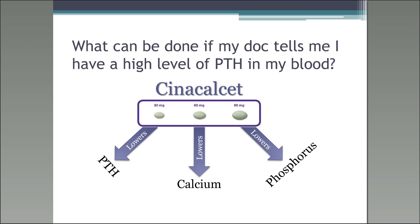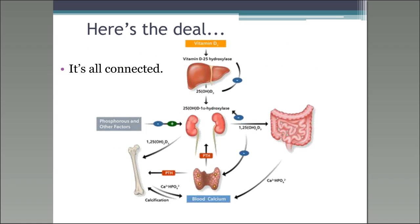Here's how everything is connected. Vitamin D comes in through the liver and is converted to active vitamin D, bypassing the kidneys in CKD patients. Phosphorus and other factors go through the gut and intestines, and you are able to make active vitamin D, which goes to the parathyroid glands and suppresses them — suppressing the level of PTH, suppressing calcium release from the bone, and helping with phosphorus levels. That decreases the calcification risk in your heart.